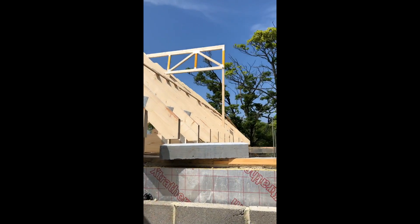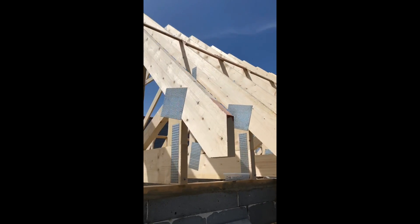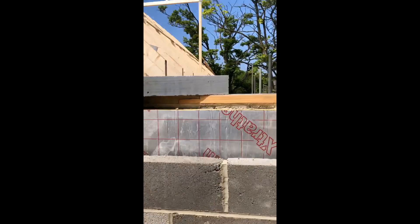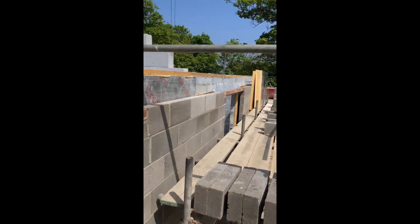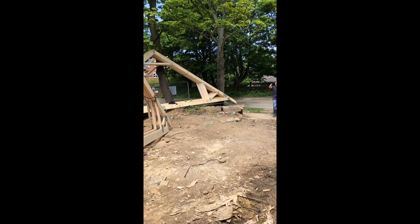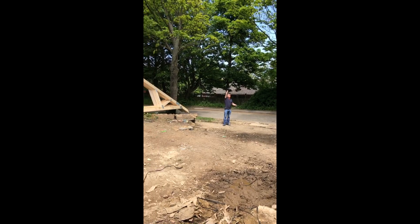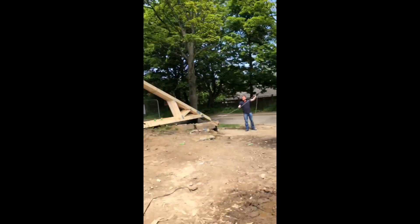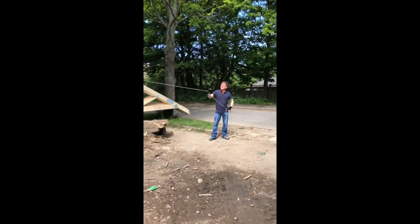The roof trusses are supplied by a friend of mine, Stevie Harris at Fence House Trusses. So far, so good. Big day today, getting the trusses on. Special appearance by Mr. Appleby.